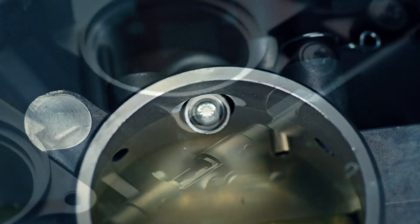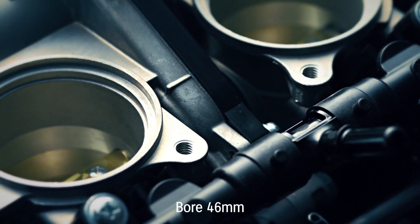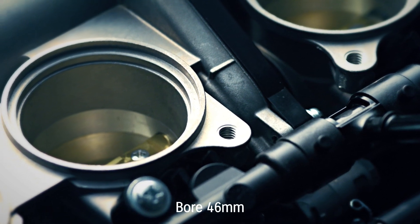New ride-by-wire downdraft throttle bodies are 19mm shorter, simpler, lighter and more compact than in previous models, with a larger bore.